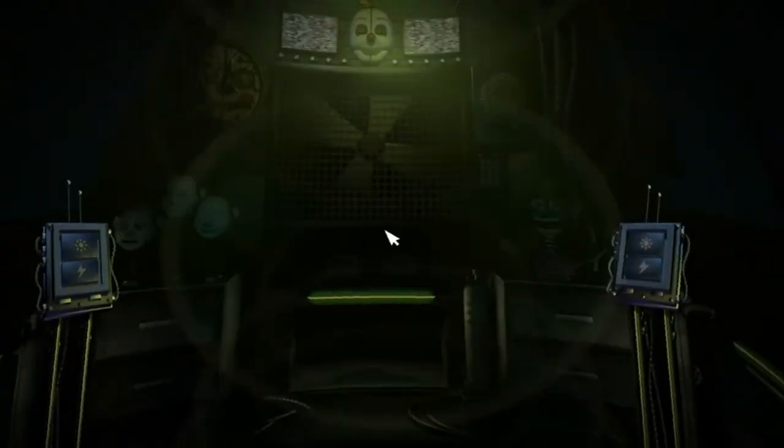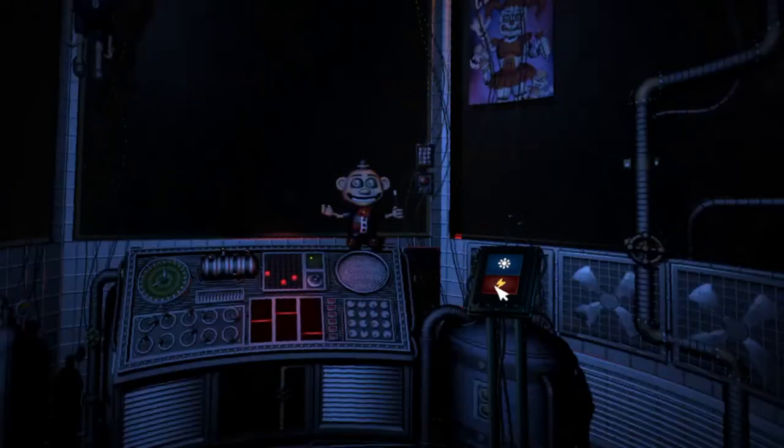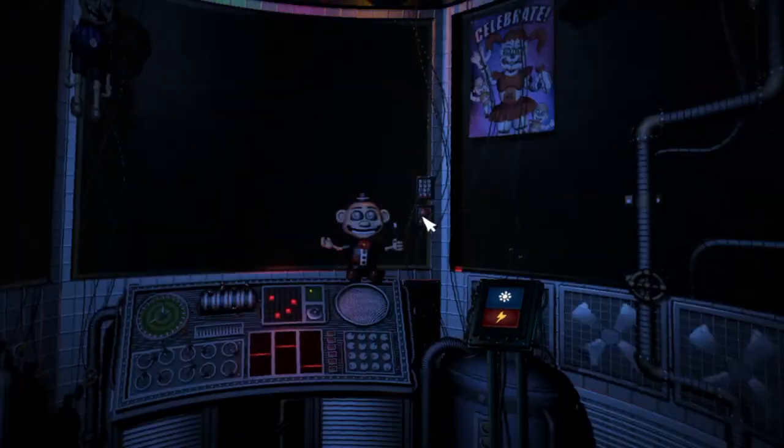Great job! In front of you is another vent shaft. Crawl through it to reach the Circus Gallery control module. On the other side of the glass is Circus Baby's auditorium. Let's check the light and see what Baby is up to. Looks like a few of the lights are out, but we can fix that later. Let's encourage Baby to cheer up with a controlled shock. Let's try another controlled shock. Great job, Circus Baby! We knew we could count on you!